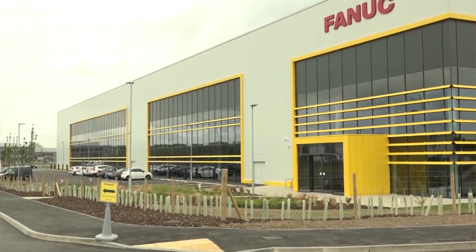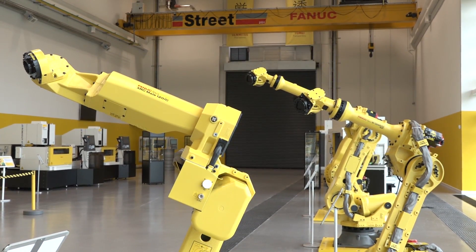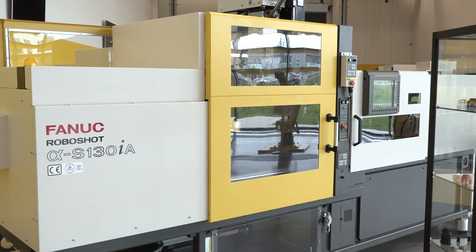We're back at FANUC today. This fantastic facility was opened just two months ago and we've come back to see what the developments are and have a look around the showroom, the workshop, and talk to Andy Armstrong. As you walk through the double doors, the first thing you're faced with is this fabulous 8,000 square foot showroom. Behind me you'll see robotics, the popular robo drill machines available from stock, the new robo cut series, and the robo shot — all of these machines are here ready to be demoed.